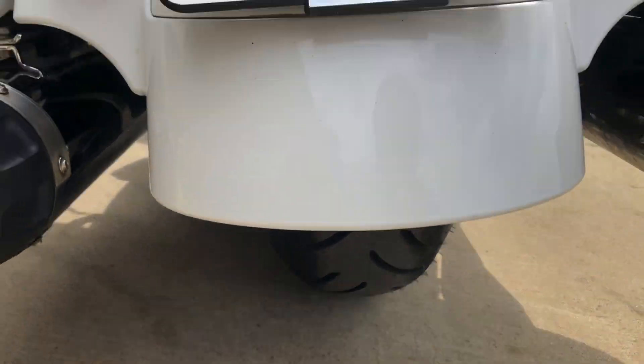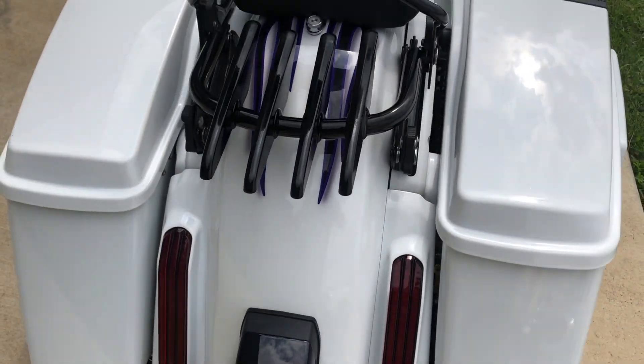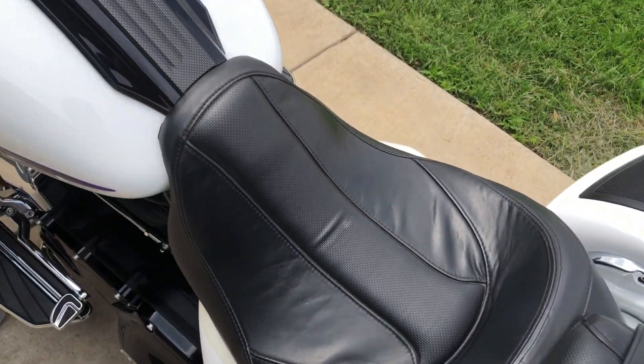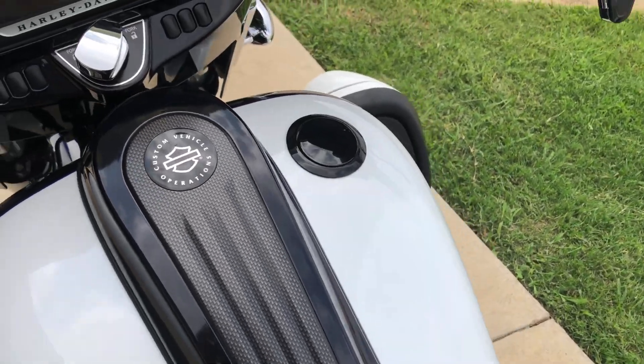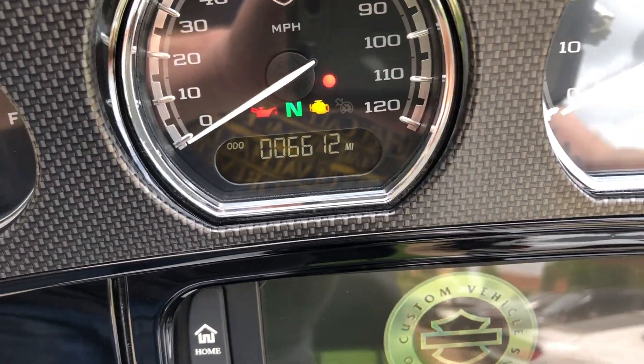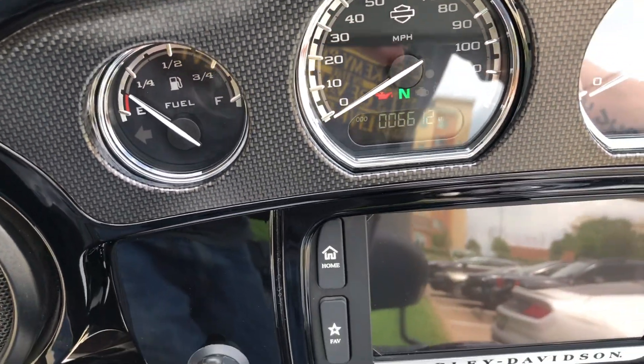Looking right at the rear tire. Got the flush-mount gas cap. The bike's only got 6,000 miles on it.